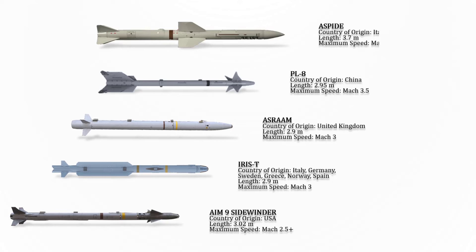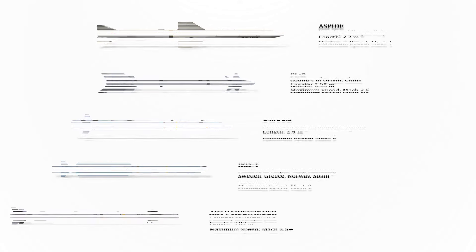The ASPIDE Mach 4 is an Italian medium-range air-to-air and surface-to-air missile produced by Selenia. It is provided with semi-active radar homing. The maximum speed of this missile is Mach 4.